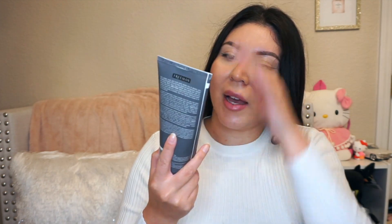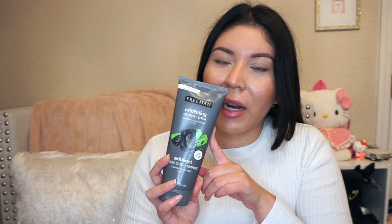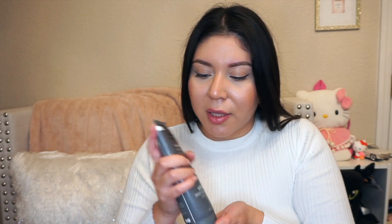I also found this exfoliating gel mask with charcoal and black sugar. I feel like I've hauled some charcoal ones before, but this one is both a gel mask and a scrub — you leave it on and then once you wash your face, the sugar acts as an exfoliant when you rinse it off. These all just smell amazing, so I grabbed one of those as well.